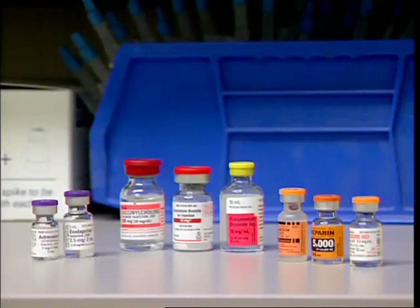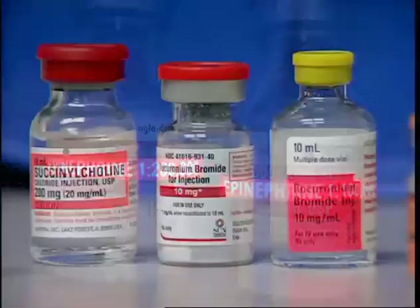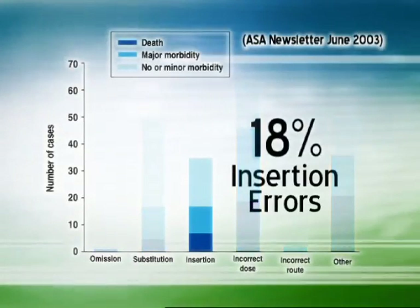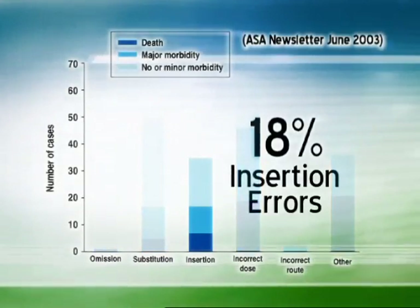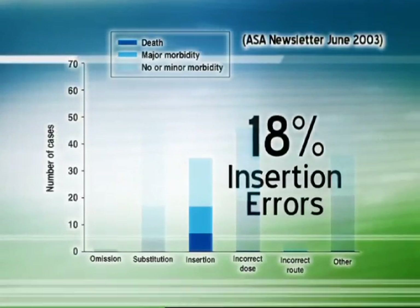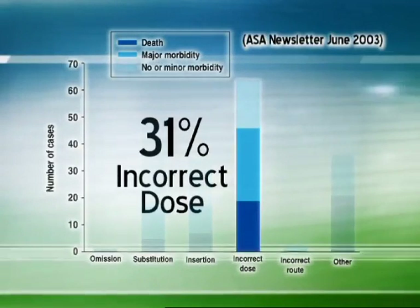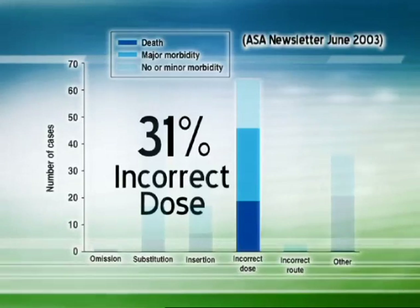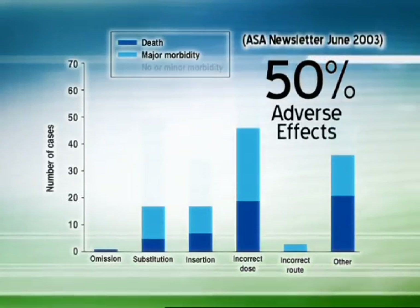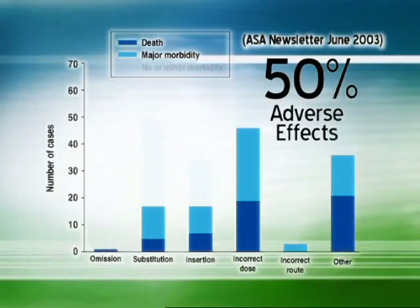Drugs most often involved in this so-called drug swap error were epinephrine and neuromuscular blocking drugs. In 18 percent of reported drug errors, the event was an insertion error in which a drug was administered that was not intended to be given at that time or any time. In 31 percent of the cases, the drug error was administration of an incorrect dose. And in nearly 50 percent of the claims, the drug administration error resulted in significant adverse effects on the patient.